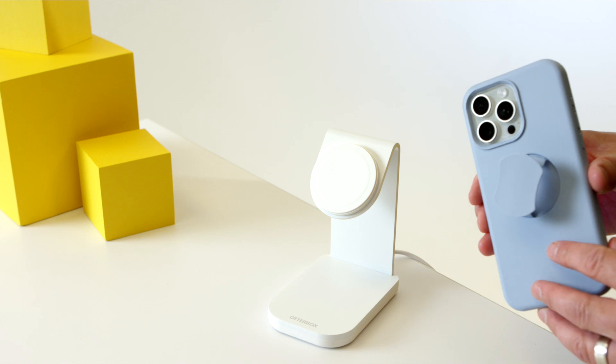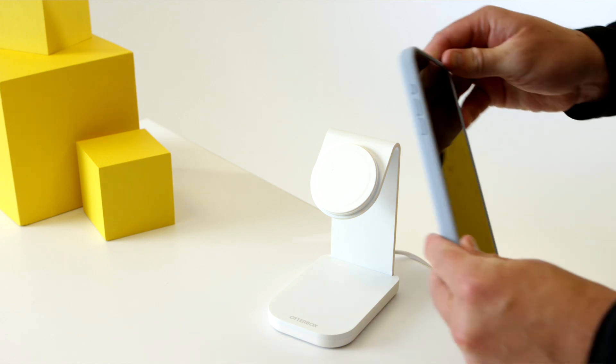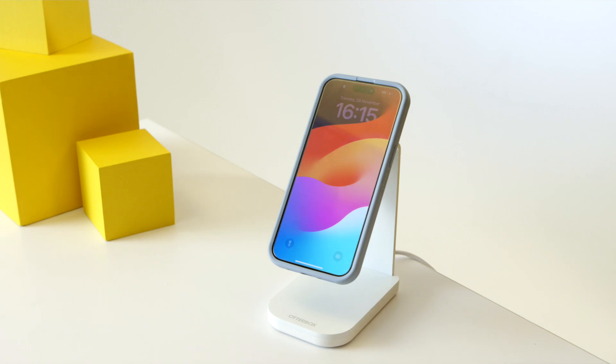My favorite, of course, is Otter Grip, with a built-in grip that presses flat to fit easily into my pocket, and it also works with MagSafe.